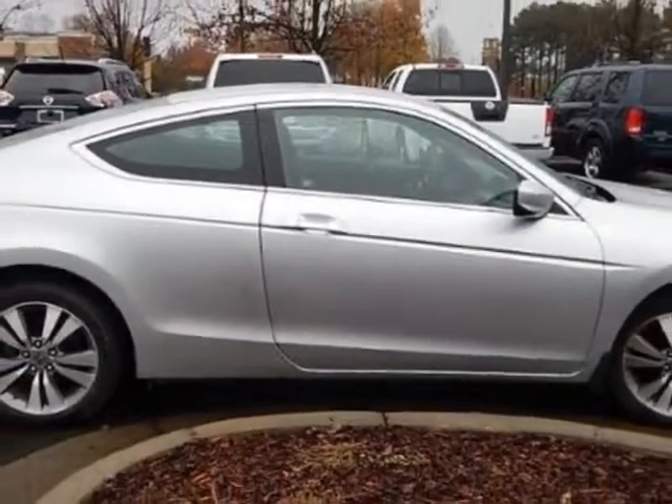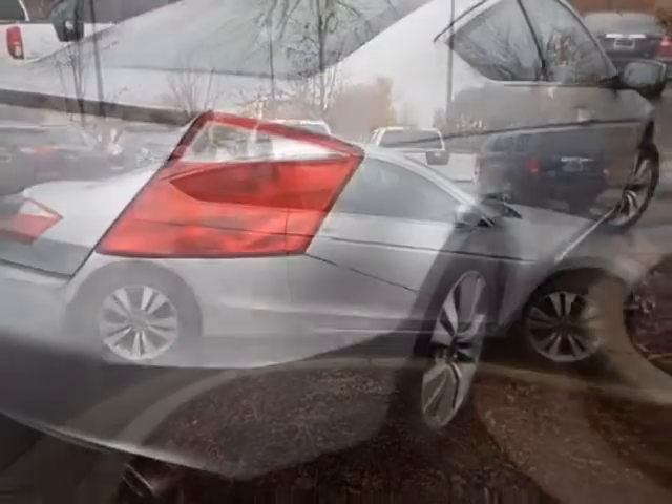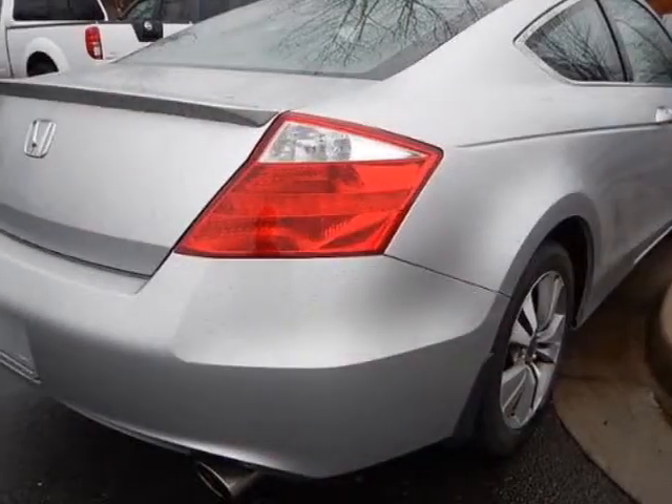This Accord Coupe boasts a 2.4-liter engine and has a five-speed automatic transmission.